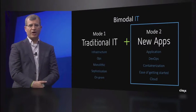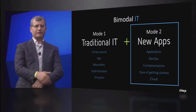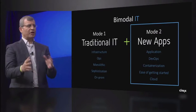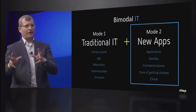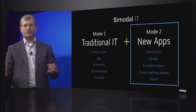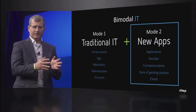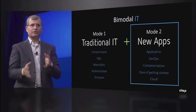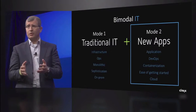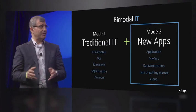DevOps is a journey we embarked on about a little over two years ago, along with the agile development movement. If you think about DevOps, cloud, containerization, and open source — all of these things are changing what we have known in traditional IT. Things are turning upside down.